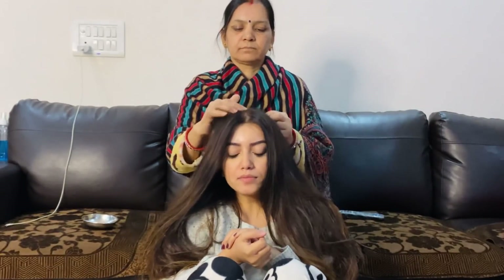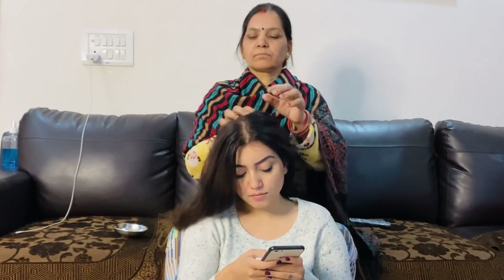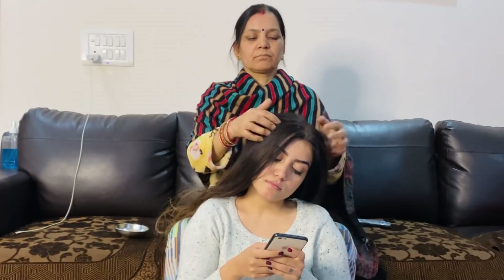I also use hair oil. Oiling improves blood circulation and nourishes the roots. When our blood circulation increases, the chances of hair growth also increase. Make sure to massage your scalp once or twice a week with an oil that suits your scalp. You can cover it with a shower cap, which you can get at very cheap rates in the market.